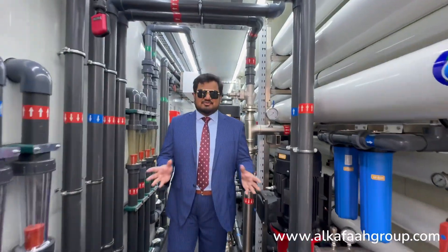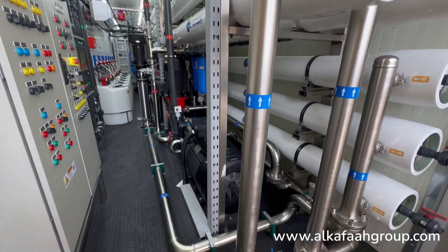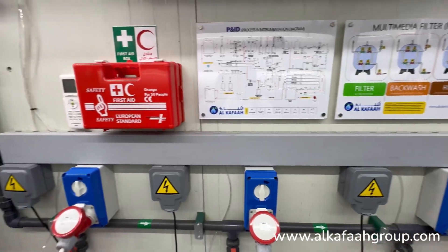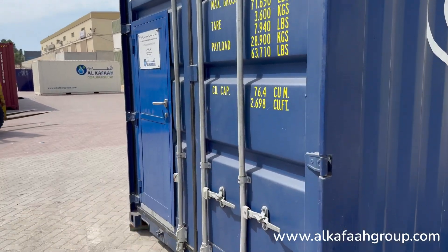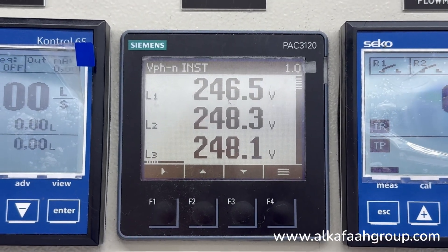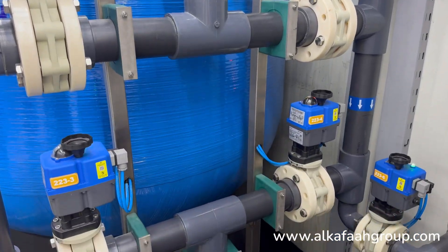Welcome to Alkafaz headquarters located in the United Arab Emirates. I am inside a containerized seawater desalination plant. This state-of-the-art seawater reverse osmosis desalination plant is built inside a fully insulated and heat-resistant 40-feet high cube container. All modes of operation in this unit are fully automatic with an option for manual override. The unit is designed to be self-operating, seeking minimal human interference for its day-to-day operation.